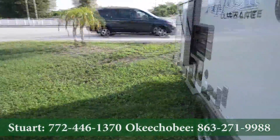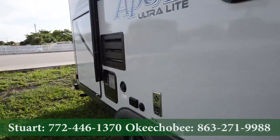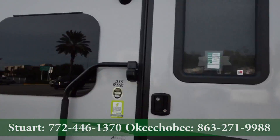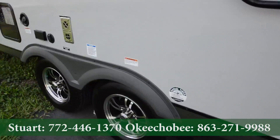Alright, let's take a look outside. So we got a kitchenette to the left, automatic awning, outside entertainment, and nitrogen filled tires.